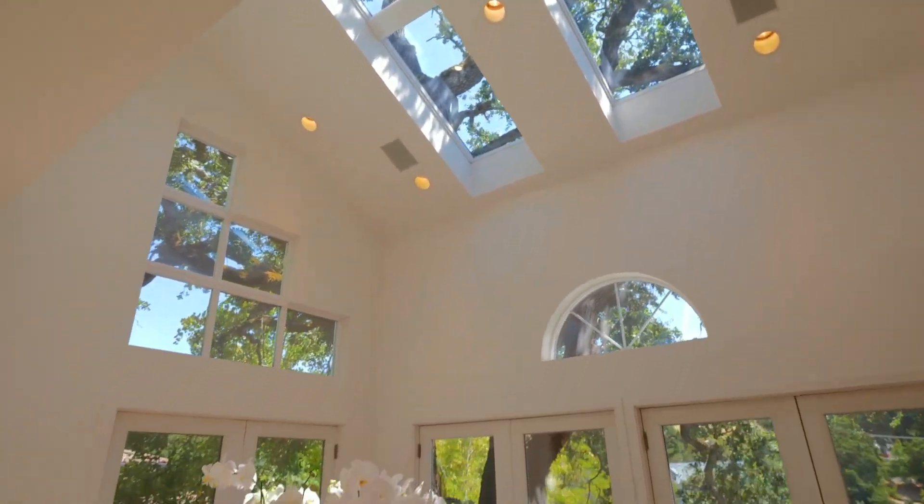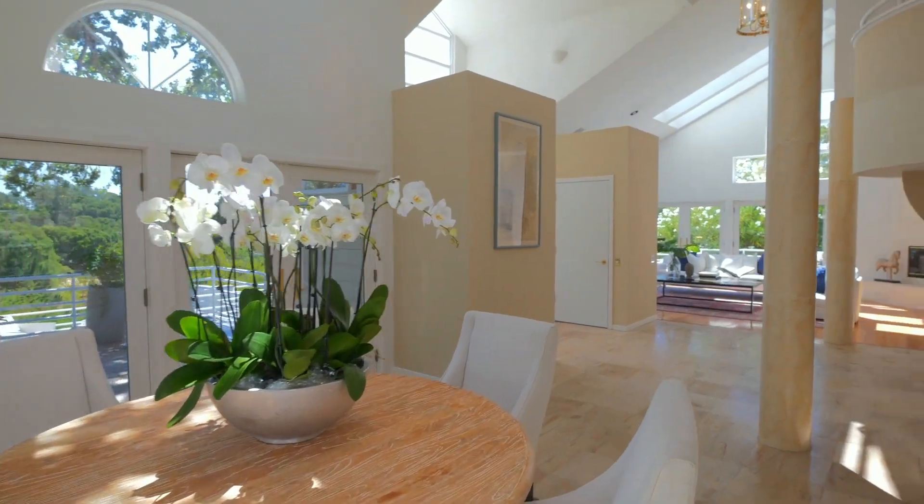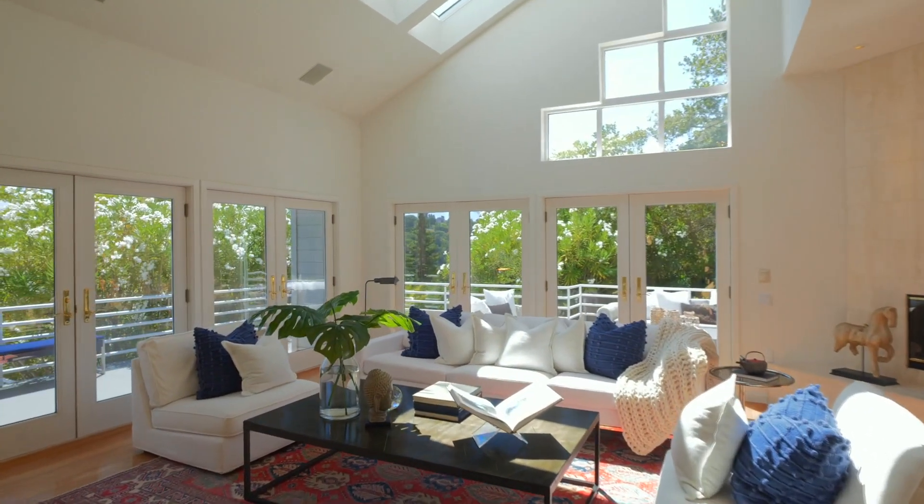Cathedral ceilings, many sets of glass French doors, floor-to-ceiling windows, and skylights deliver ample views of oak trees, Las Trampas Peak, and Rocky Ridge from the living spaces.